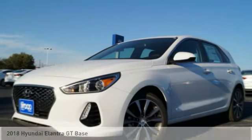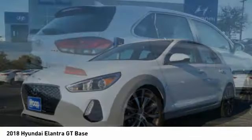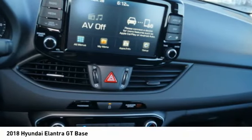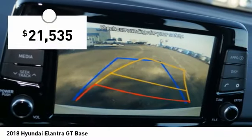Come take a look at the 2018 Elantra. The Elantra boasts the most interior room in its class and gets an exceptional 35 miles per gallon. With its luxurious standard features, the Elantra is an easy choice and is priced below $25,000.